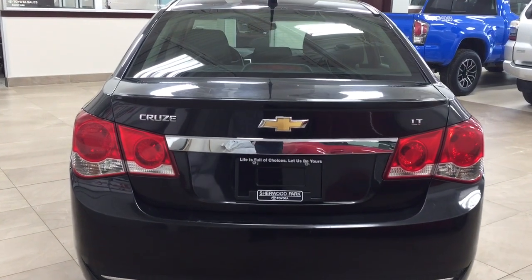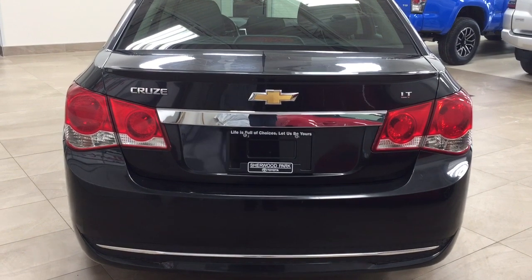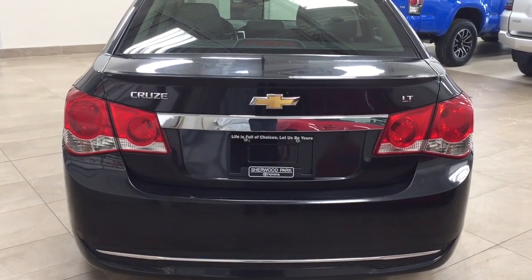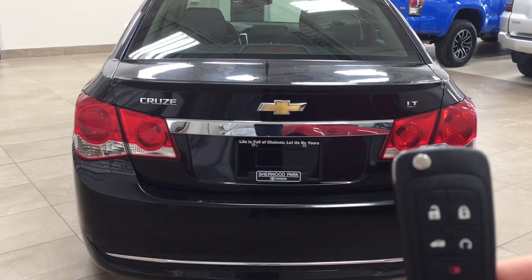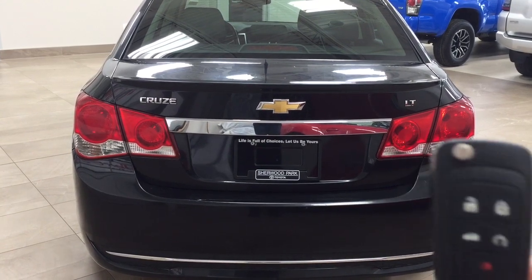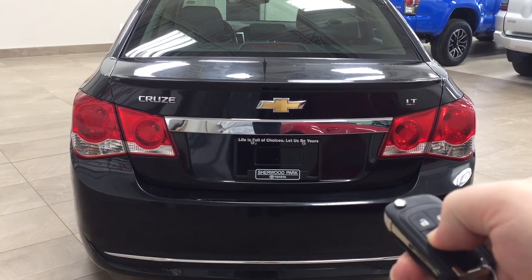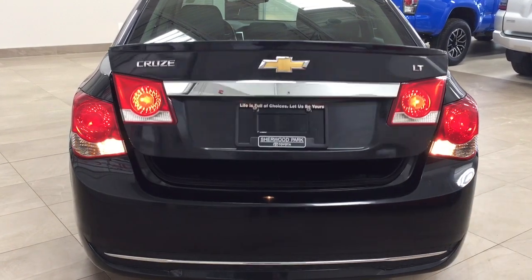Finally we'll be taking a look at your rear cargo area as well as your trunk. One of the nice things with this LT is it does offer you the keyless entry system as well as automatic trunk release. Looking at your key fob, you have your lock, unlock, trunk release, and panic button. If you hold down the trunk release for approximately two seconds it'll open up for you.